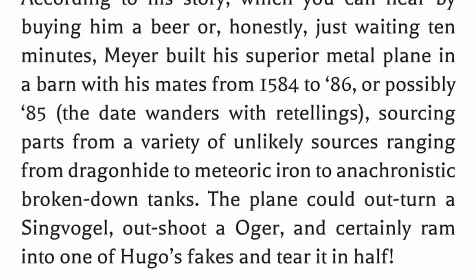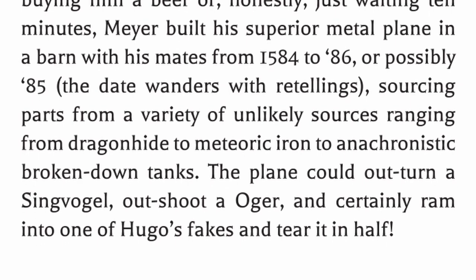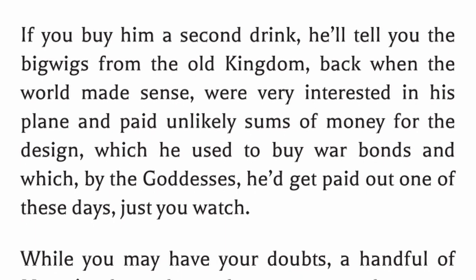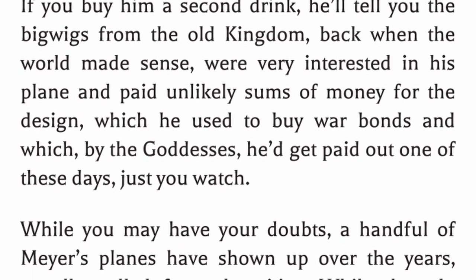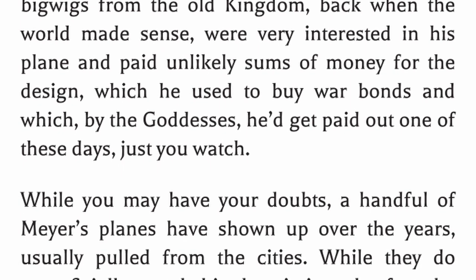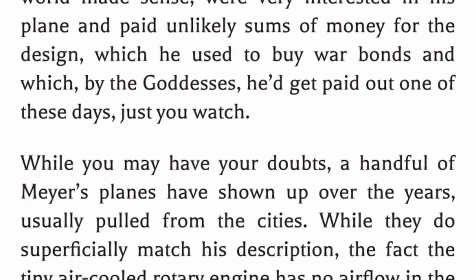The plane could outturn a Singvogel, outshoot an Ogre, and certainly ram into one of Hugo's fakes and tear it in half. If you buy him a second drink, he'll tell you the bigwigs from the Old Kingdom, back when the world made sense, were very interested in his plane and paid unlikely sums of money for the design, which he used to buy war bonds — and which, by the goddesses, he'd get paid out one of these days, just you watch.